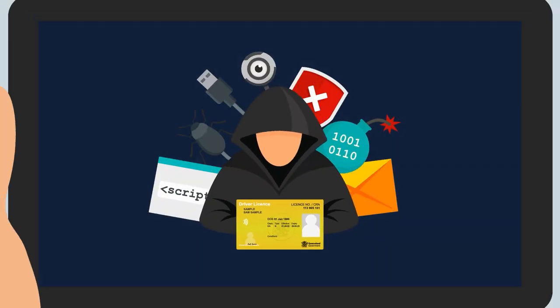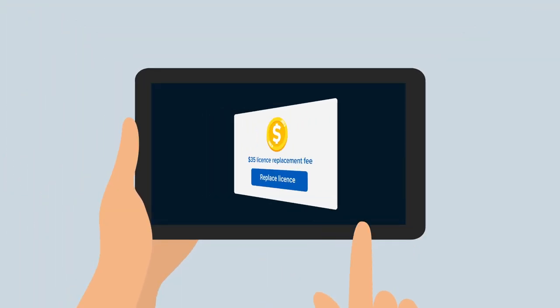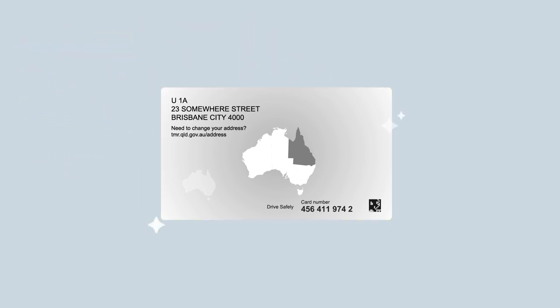If your card details have been compromised, you can easily replace your card online for a fee or visit a Transport and Main Roads customer service centre. This will generate a new card number and you will be provided with a new card, meaning your identity will no longer be compromised.